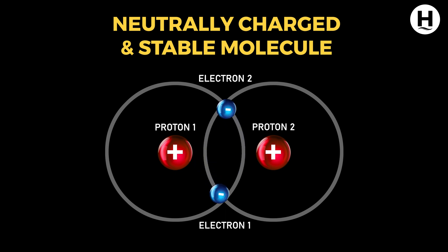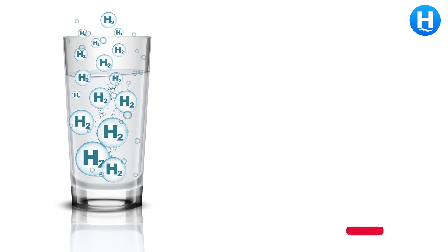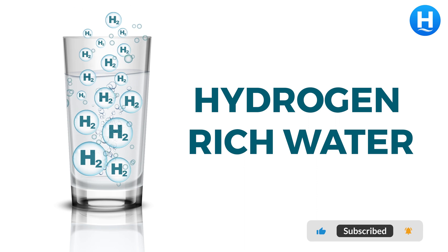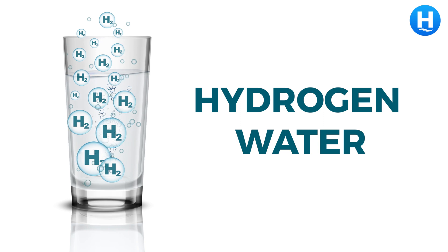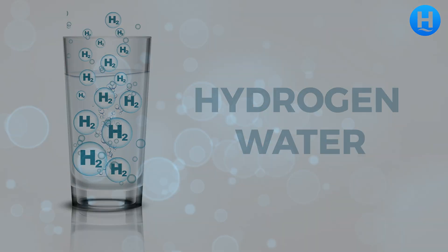Hence, it is a neutrally charged and stable molecule. When this gaseous molecule is dissolved in water, it is often referred to as hydrogen-rich water or just hydrogen water, and does not bond with the neighboring water molecules.